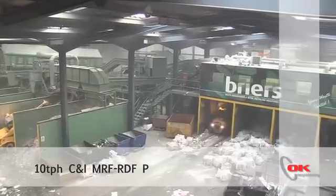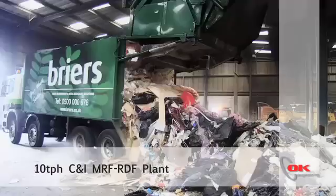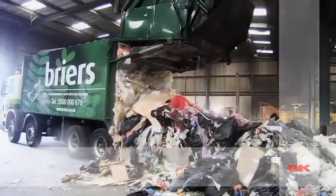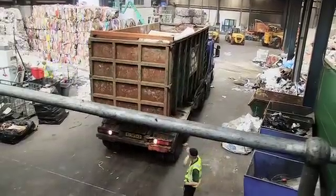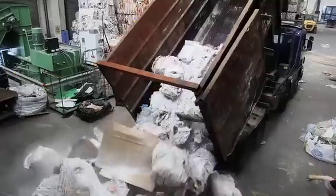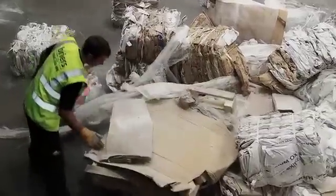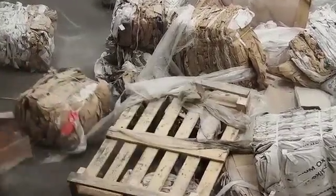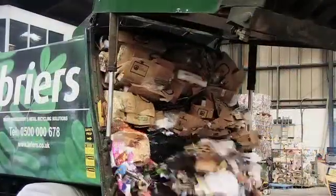Thank you for joining us. The type of material we process here at the minute is commercial industrial waste stream. Our customers typically tend to be NHS, factories, offices — basically general dry material that's an easy process. My name's Simon Rook, I'm the operations manager for the sort for WM Bryers and Southern Tamworth.